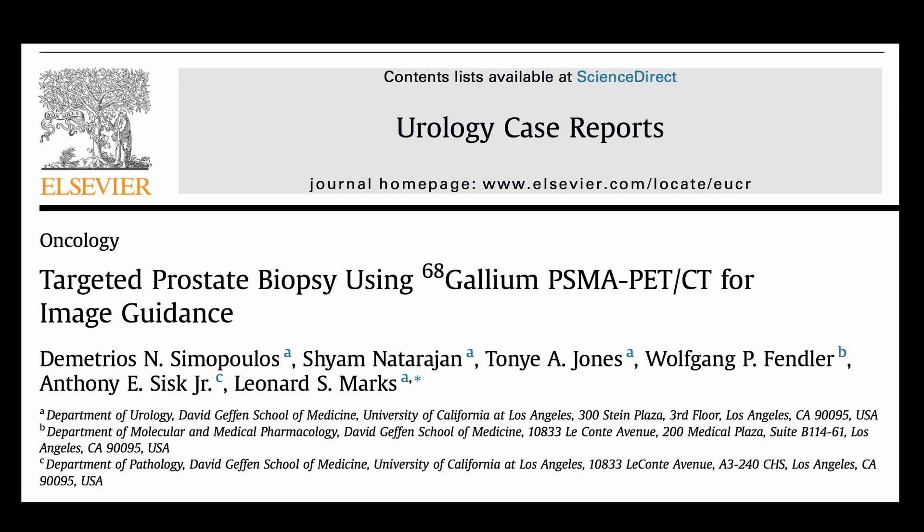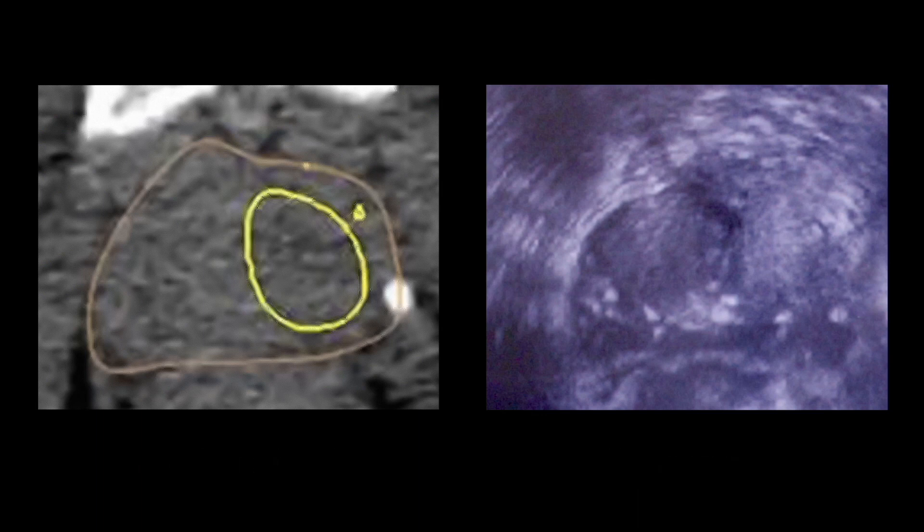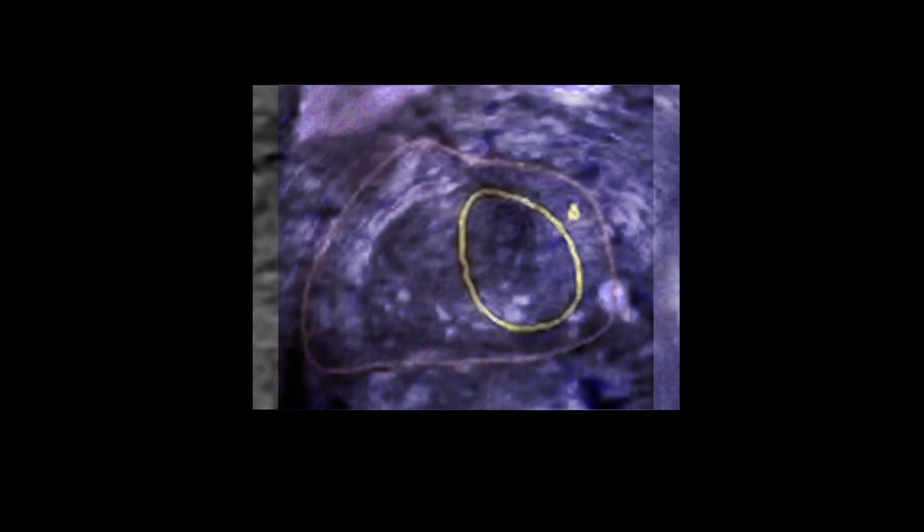Several years ago, we showed in a publication that targeting a PSMA hotspot with a PET CT fused with real-time ultrasound could accurately diagnose prostate cancer that MRI could not.